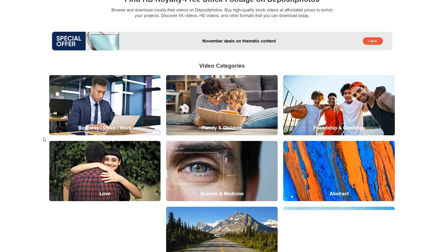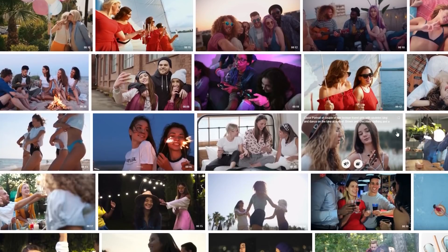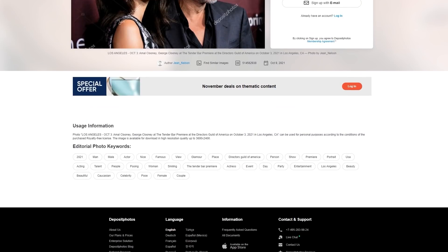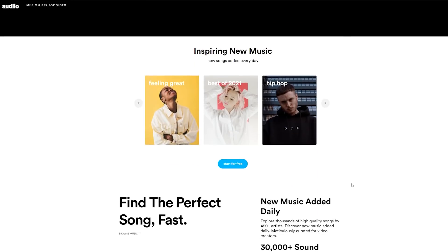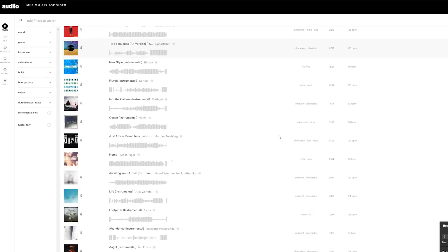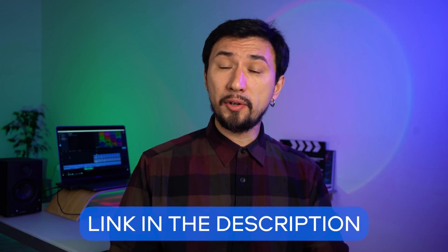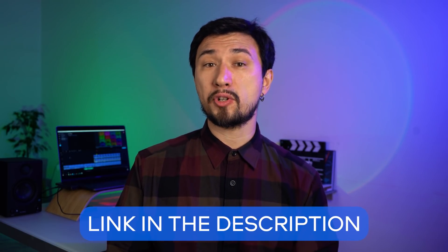If you're wondering where to get quality music, photos, and footage for your projects without risking a copyright strike, check out special offers from partners Audiio and Deposit Photos on the official Movavi Blog webpage. Hit the link in the description to learn more and feel free to use the special promo codes.